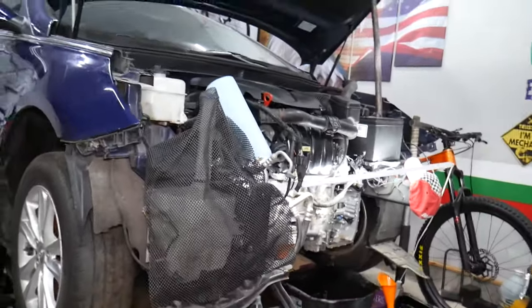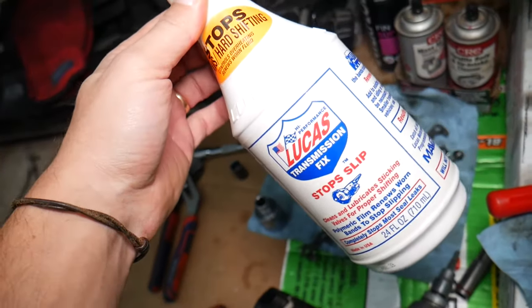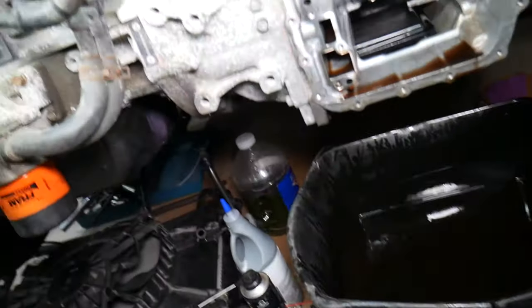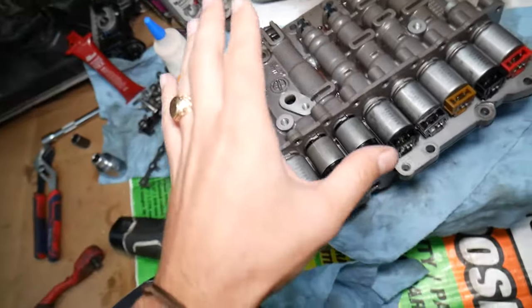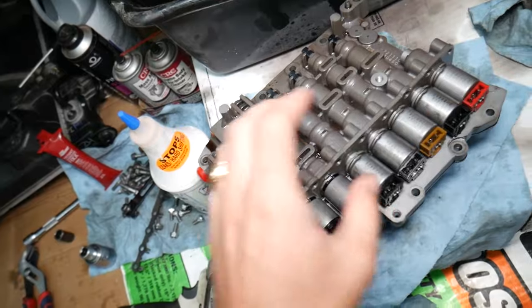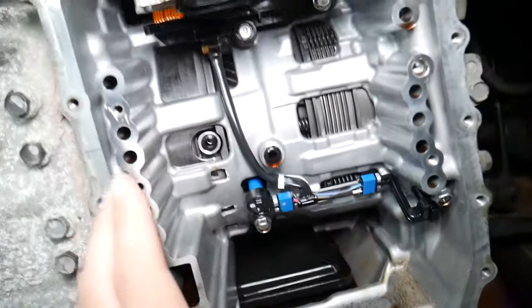Let's explain what can cause a slipping transmission. We're also going to talk about whether an additive like Lucas Transmission Fix Stop Slip actually works or not. Right here we have an automatic six-speed transmission. We've drained the fluid, removed the oil pan, the shifting solenoids, and the valve body. Here is the transmission fluid — and check out how nasty it is. Most people don't change automatic transmission fluid often enough.